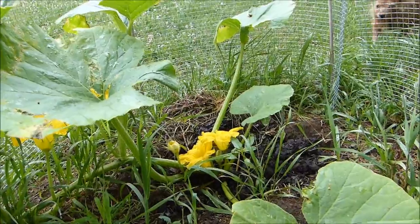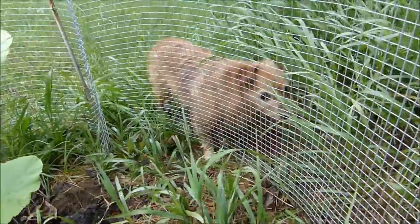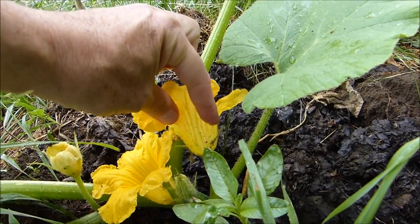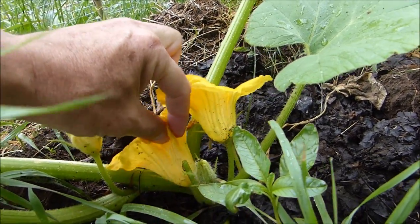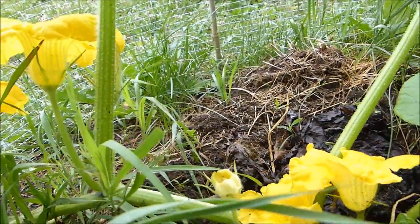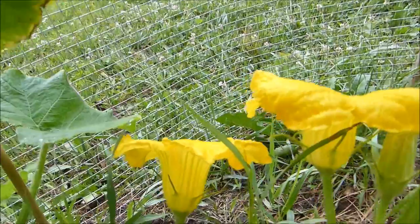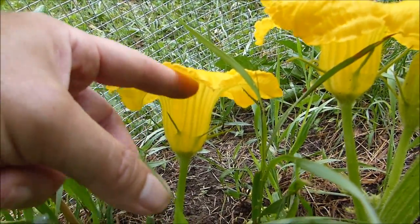Here at the base is what's called a male flower - all it is, is a flower with a thin stem attaching it to the plant. Here's another male flower. That's how you can tell the male flowers - they usually come out first, and I mean they're the first flowers put out by the plant overall, not just first in line on the vine.